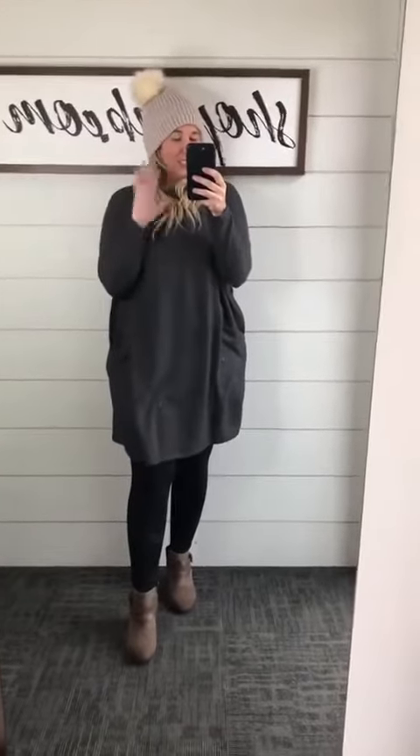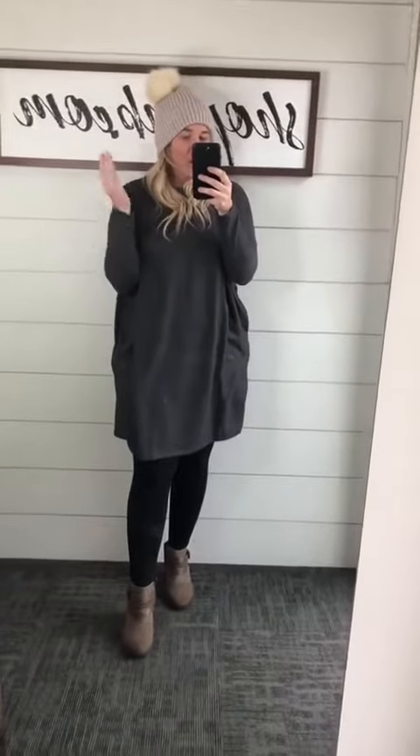This shirt is super comfortable — you can seriously wear it every day at home, when you get home from work and you just want to be comfortable.